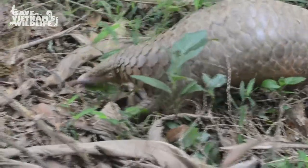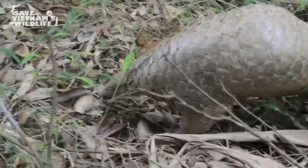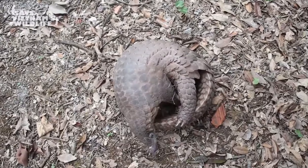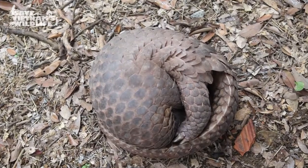The shy, secretive pangolin is the world's only warm-blooded animal covered in scales. To protect themselves, pangolins roll into a tight ball, effective against all predators except people.